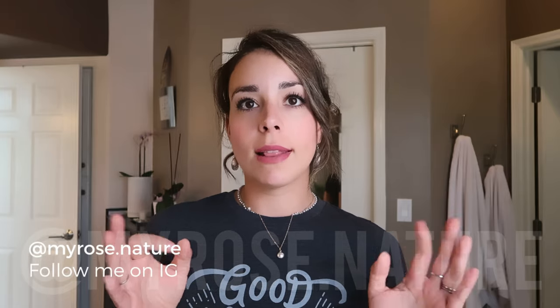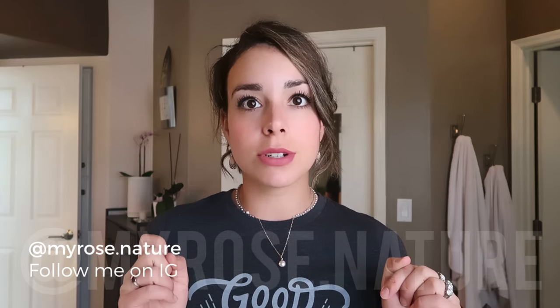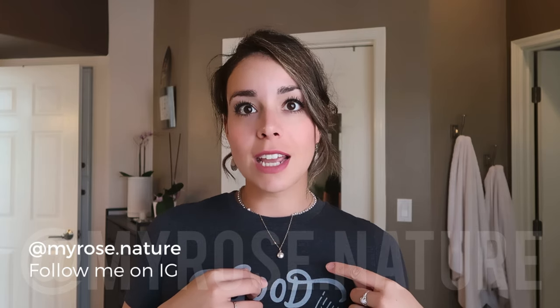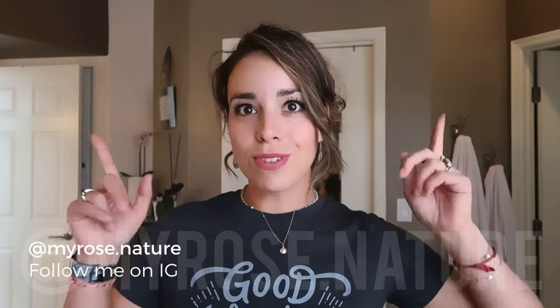I will be sure to link every single item in the description below. This is an Amazon shop, so all the links are going to be listed down below for you guys if you're interested. They fit so comfortable, they're so stretchy, and I've really been enjoying wearing them. We're going to get started - there's going to be five pieces for Graypin.